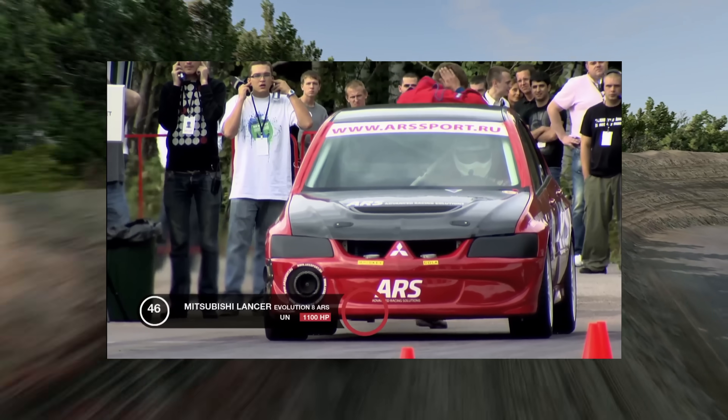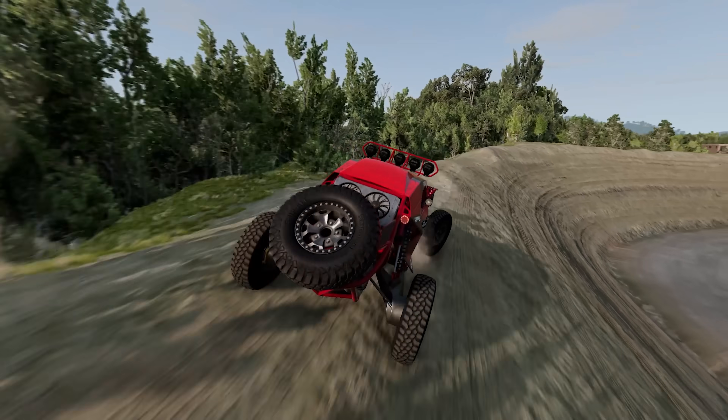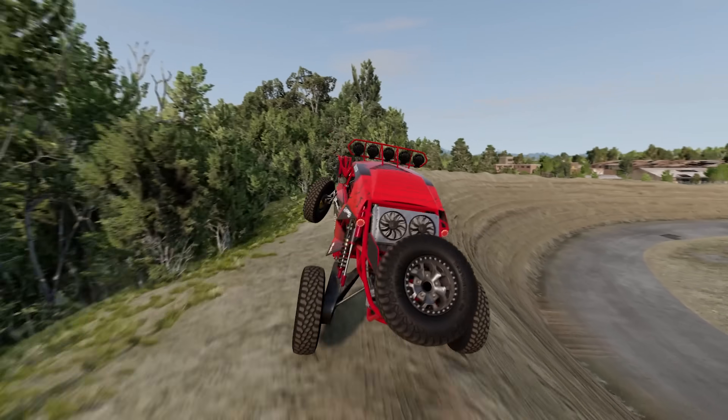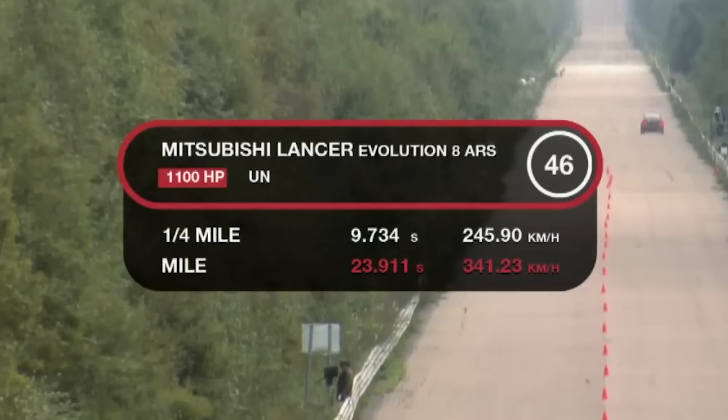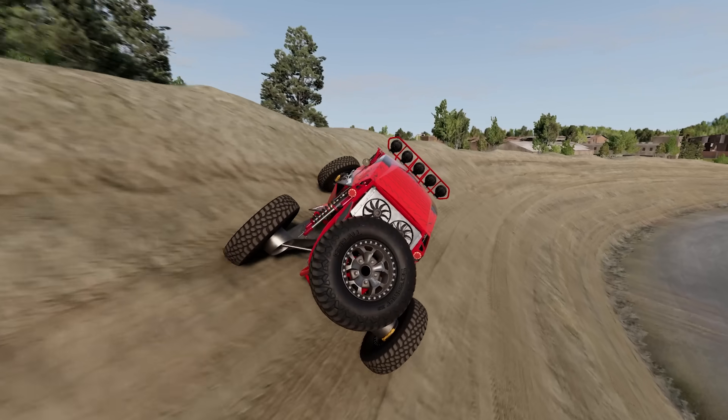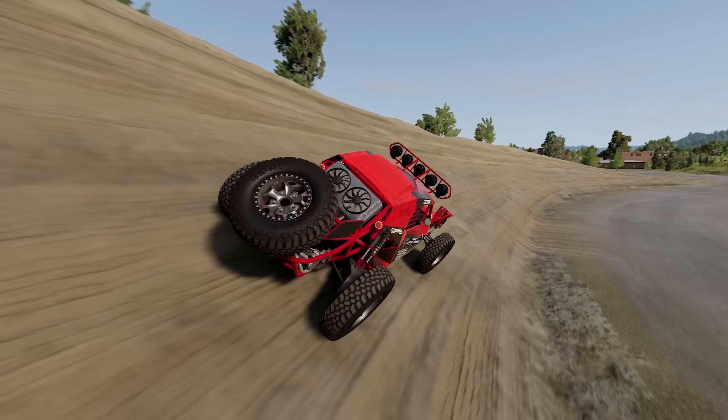This Mitsubishi Lancer is so fast that the window just simply flies off at every pass. On a serious note, I am sure that it's already fixed. The results: quarter mile in 9.7 seconds. It's quite insane considering the surface doesn't seem to be prepped.